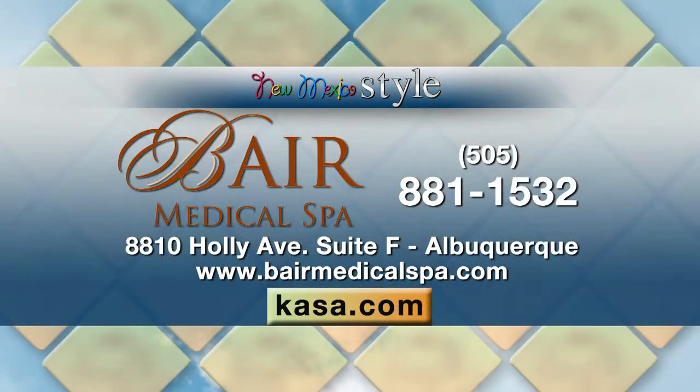To get more information about this, please call us at 881-1532 or go online to bearmedicalspa.com.